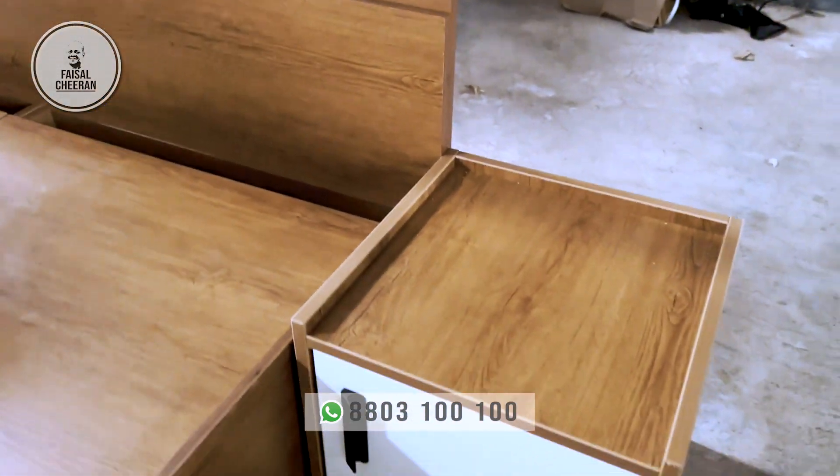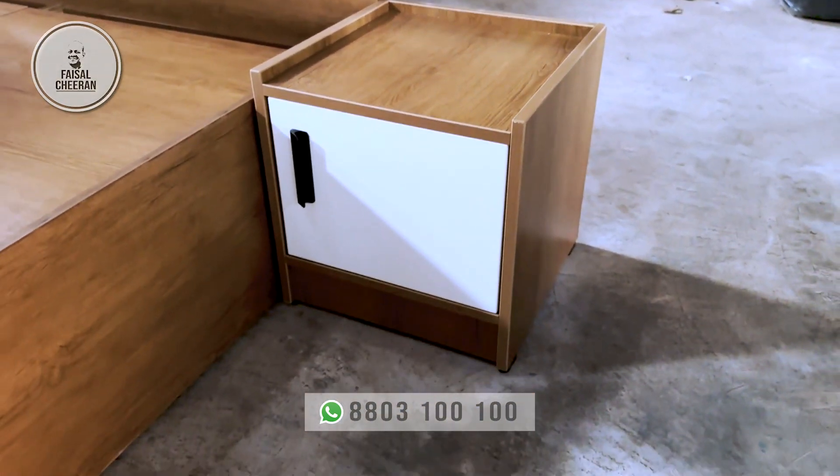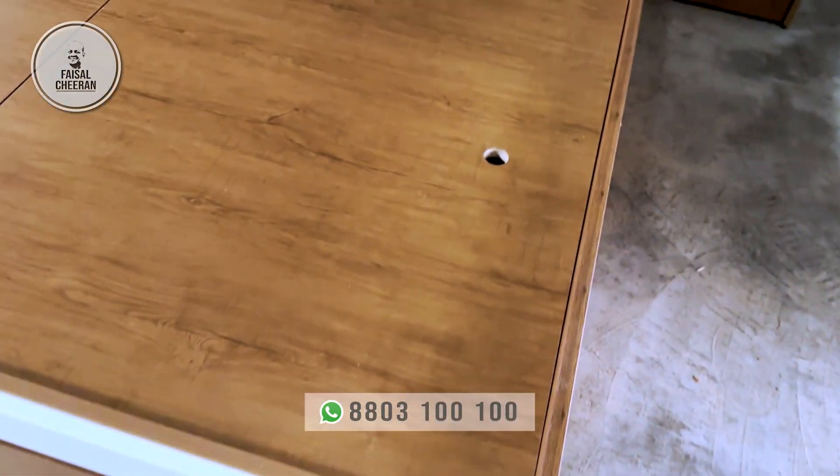In this bedroom set, there are 2 side boxes. We have all the items that are available to us in Kerala.